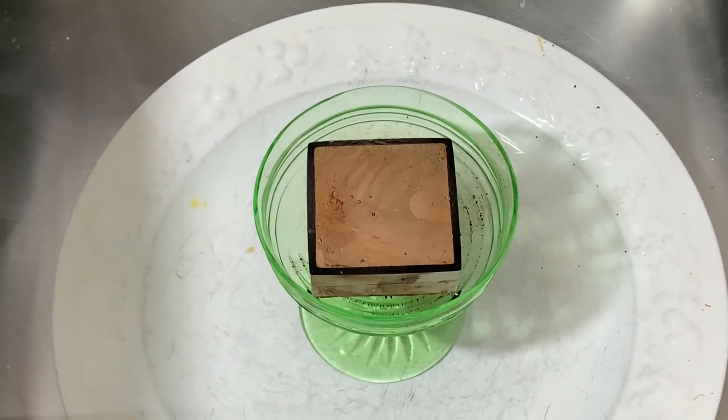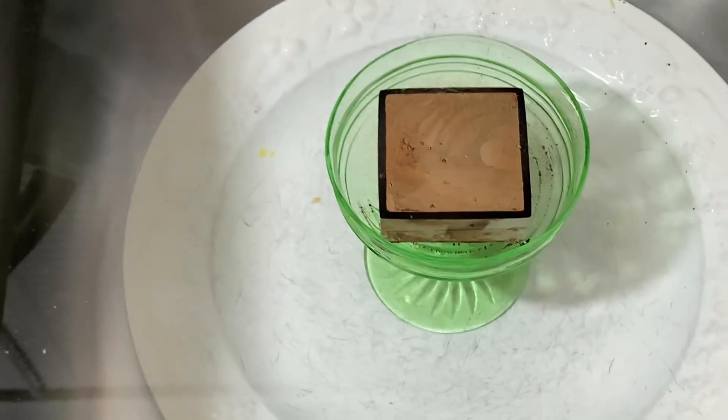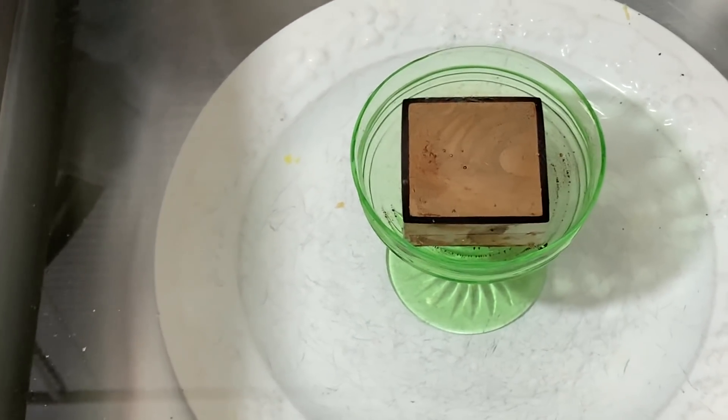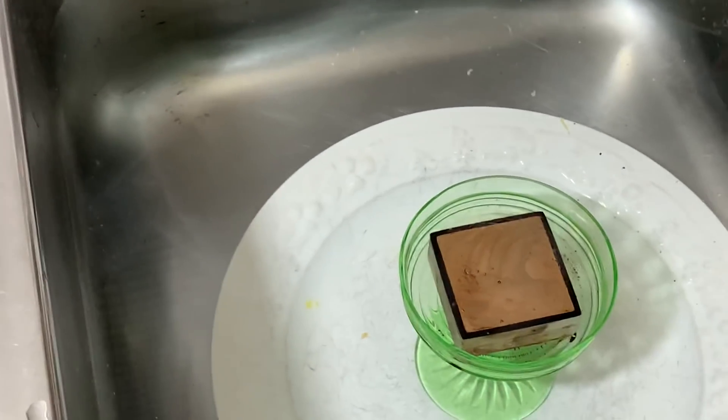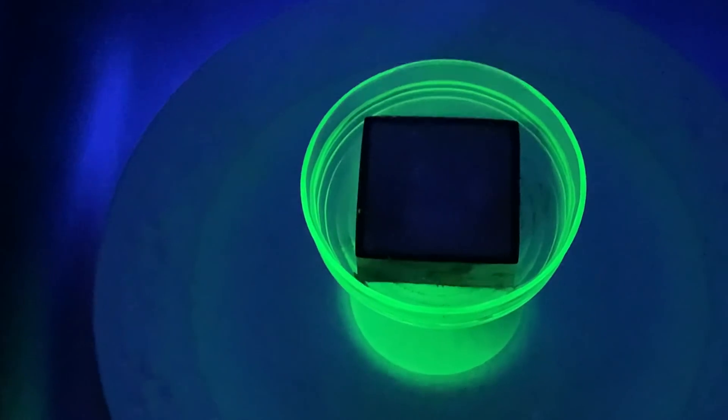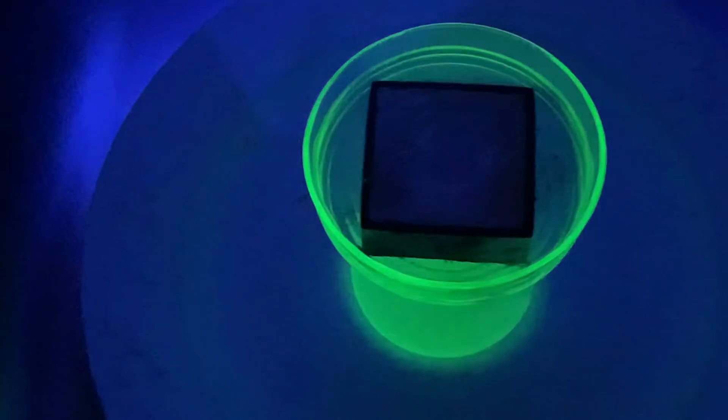First let me show you something. You see this green glass? Let me turn off the light and then turn on a UV light. I like to save this fascinating effect for another video — it's a really neat optical effect. Let's turn that off and then turn on the UV light. There we go, without dropping it in the water and electrocuting myself.